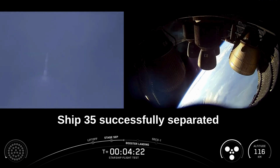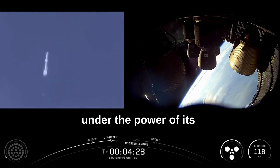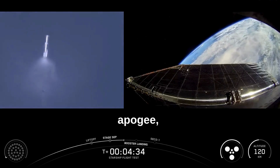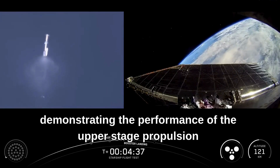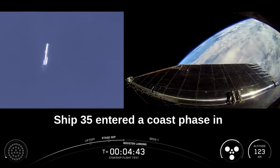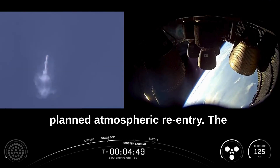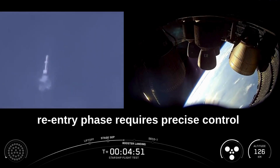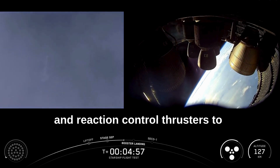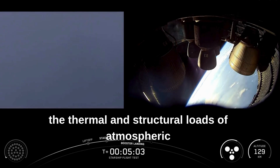Ship 35 successfully separated from Booster 14 and continued its ascent trajectory under the power of its vacuum-optimized Raptor engines. The ship achieved its planned suborbital apogee, demonstrating the performance of the upper-stage propulsion system. Following engine cutoff, Ship 35 entered a coast phase in space, orienting itself for the planned atmospheric re-entry, which requires precise control using aerodynamic surfaces, flaps, and reaction control thrusters to manage thermal and structural loads.